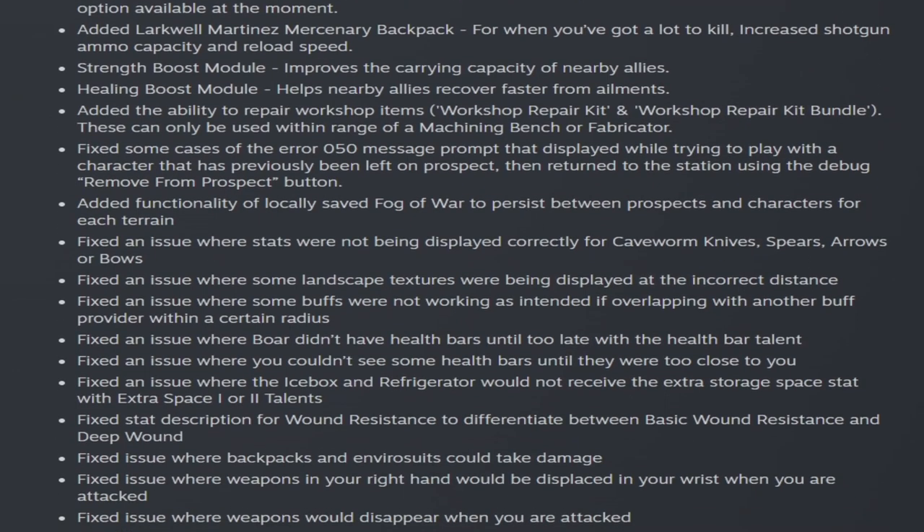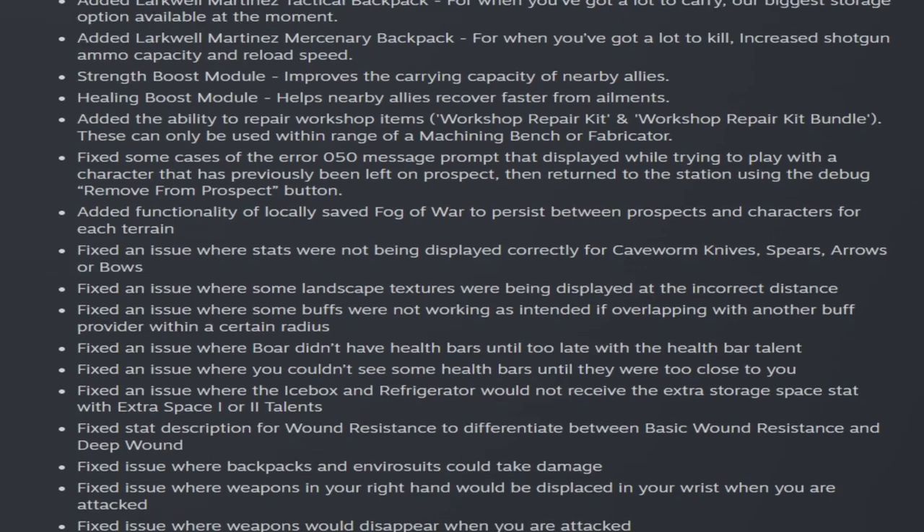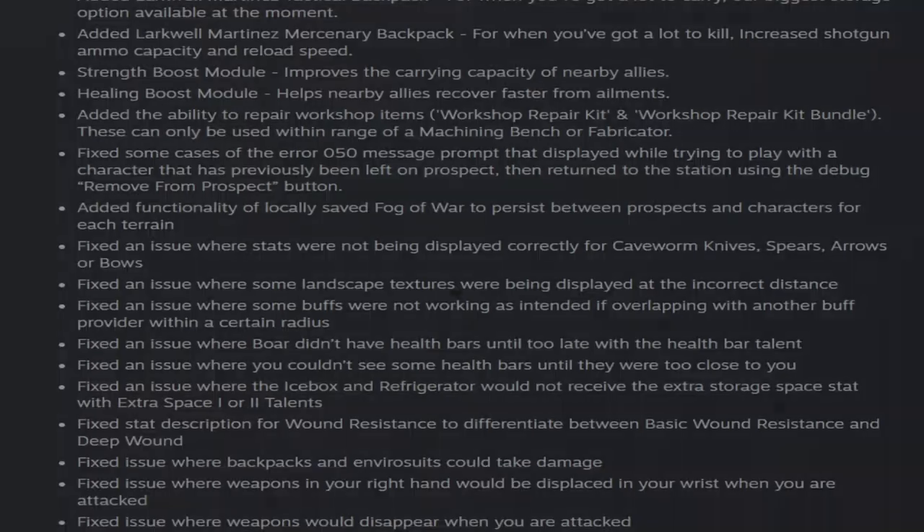We also have the detailed changelog. There are a few items we haven't mentioned yet, but we're also going to show you the armor and new equipment in the game and mention just a few things in the detailed changelog that haven't already been covered.